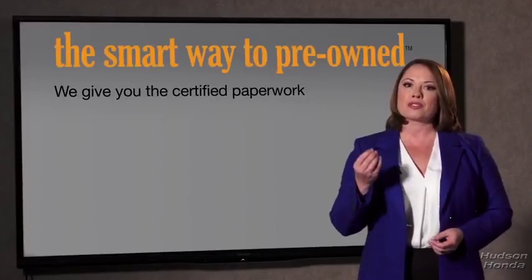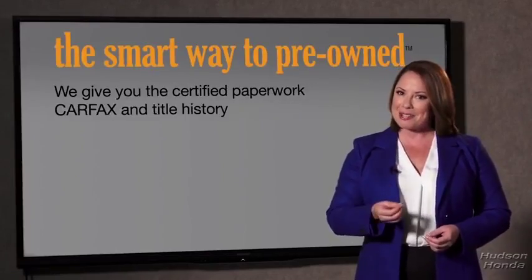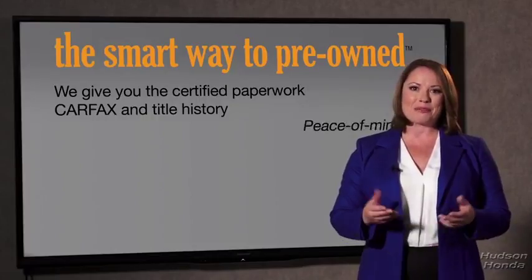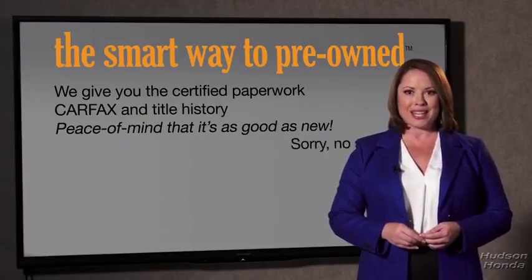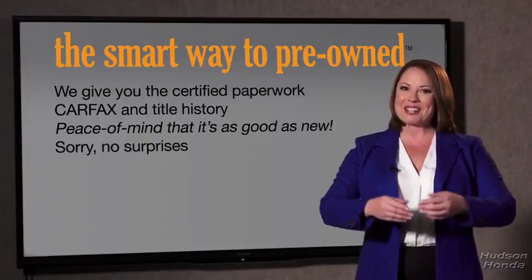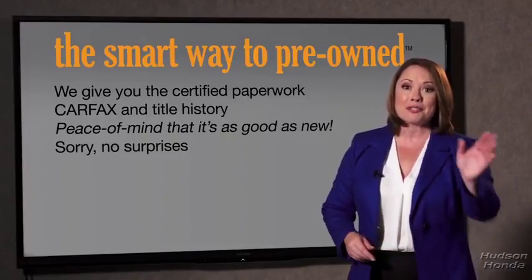Why should you worry if the odometer's been rolled back, or you're the victim of a salvaged or rebuilt vehicle, or worse, a washed title? We give you the certified paperwork, along with the car facts and the title history, providing you with a peace of mind that your certified pre-owned is as good as new. If you like surprises, tell your entourage to have a surprise party for you after your purchase with us.